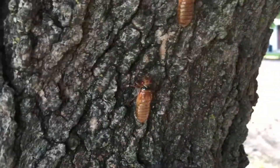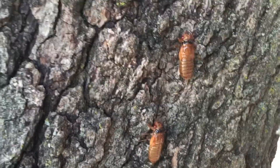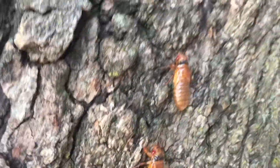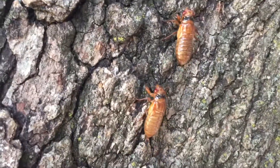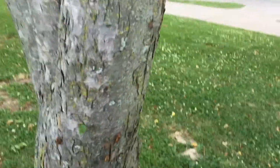So we just found two full living cicadas. I wonder if they're somehow related. They may be, because they're crawling together. I wonder if they'll find a spot maybe together.